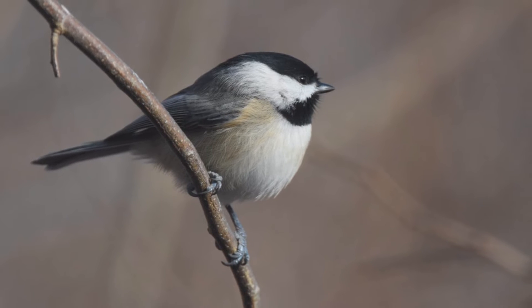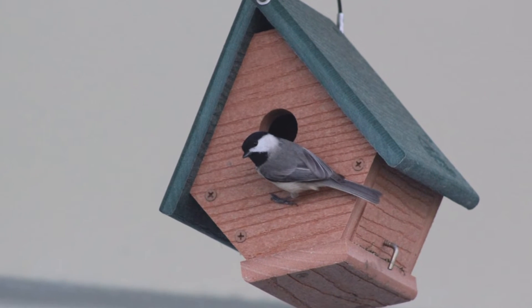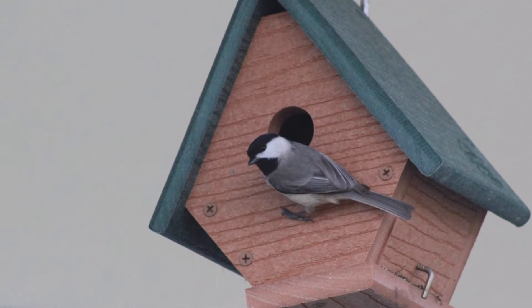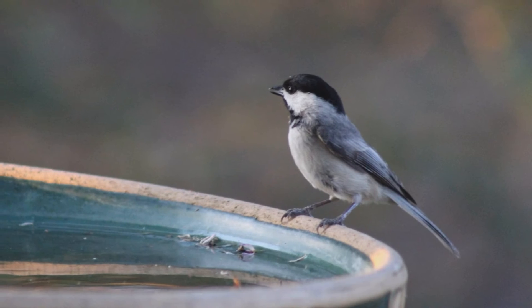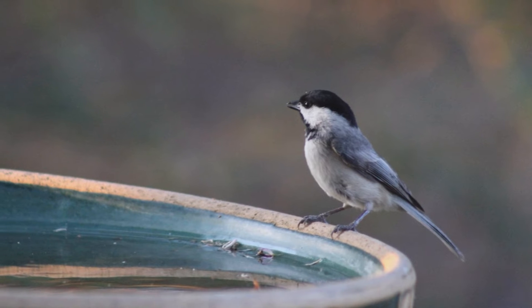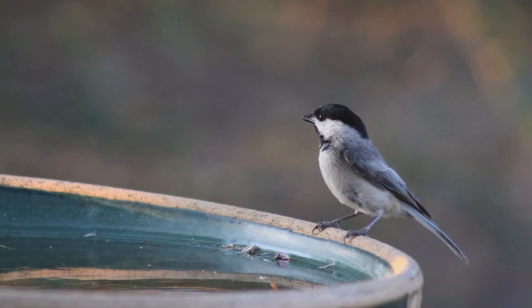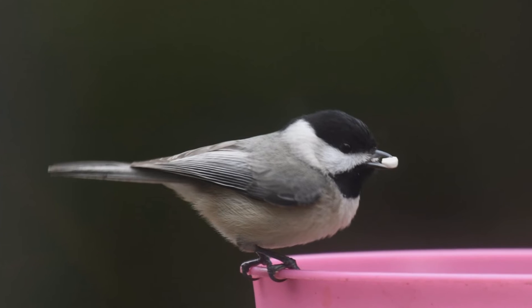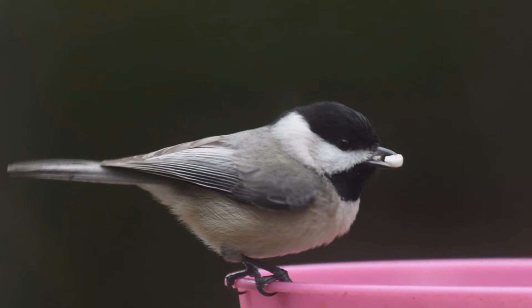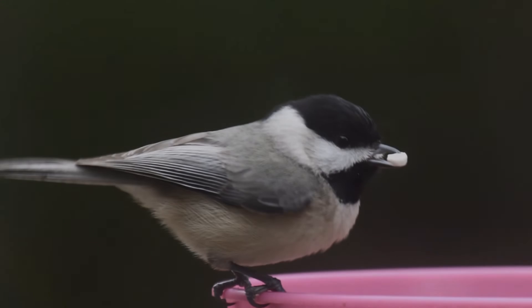These are small birds, even smaller than American goldfinches. They are round-bodied with a big head on short neck. The tail is long and active. Bills are small but stout. They are gray above, pale gray below. The face is white, contrasting with a black cap and bib. Genders are similar in appearance. At your feeder, Carolina Chickadees are fond of black oil sunflower seeds.